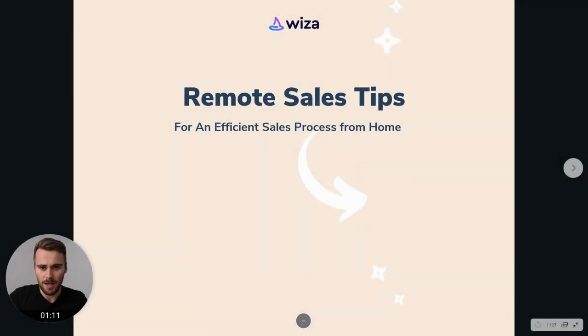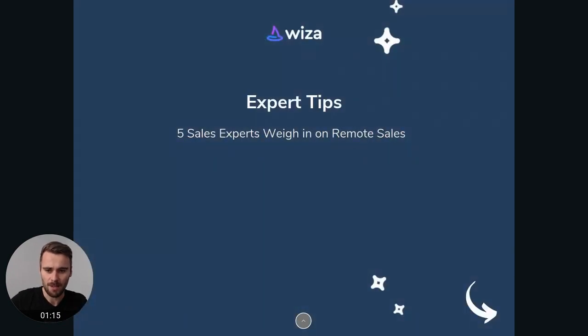So as you can see, these are our sales tips and we actually had at Wiza — we have a blog — and we had experts weigh in on what their best tips were. These were experts from HubSpot, from Gong, but also from our own team. These are all people with a lot of experience in sales, so I really think that these are tips that could be very helpful to you if you're just transitioning to remote sales.